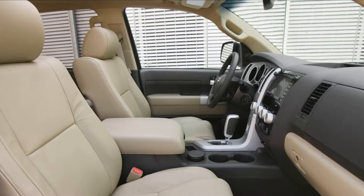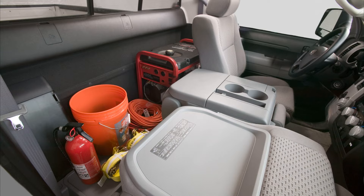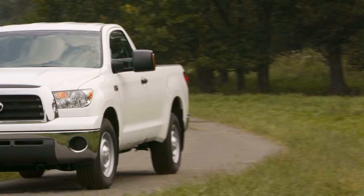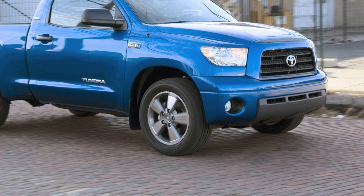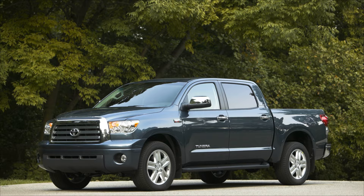Inside, the 2008 Tundra has a spacious cabin with comfortable seating for up to six passengers. The interior is equipped with a range of features, including power windows and locks, air conditioning, and a premium sound system. Overall, the 2008 Toyota Tundra is a dependable and capable truck that can handle a wide variety of tasks, from hauling equipment to transporting people. Its combination of power, versatility, and durability make it a top choice for anyone in the market for a used pickup truck.